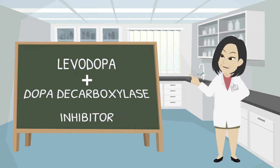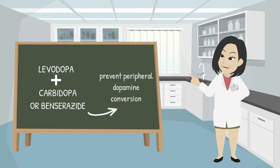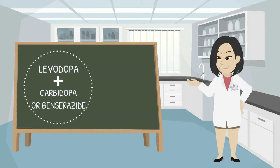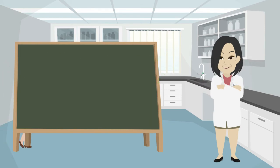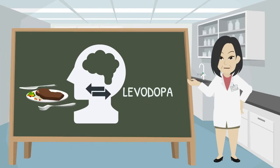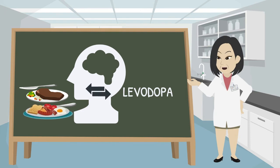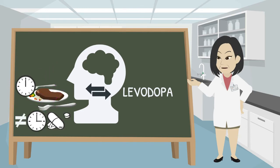Dopa-decarboxylase inhibitors, also known as carbidopa or benserazide, prevent peripheral dopamine conversion since dopamine does not cross the blood-brain barrier. With this association, L-dopa's systemic conversion to dopamine is blocked, thereby enhancing its central nervous system bioavailability, tolerability, and clinical effectiveness. Proteins may interfere with the transport of levodopa to the brain. For this reason, the level of protein intake competes with levodopa transport, reducing its effectiveness. Therefore, to increase drug bioavailability, patients are advised not to take levodopa with meals.